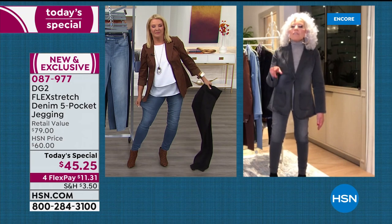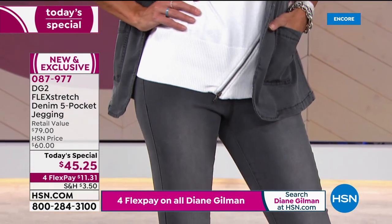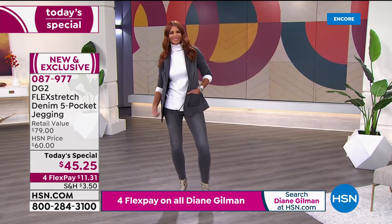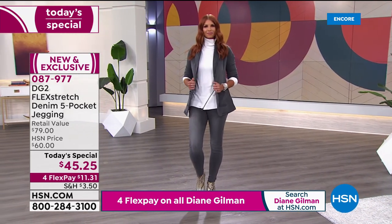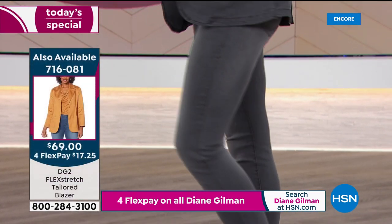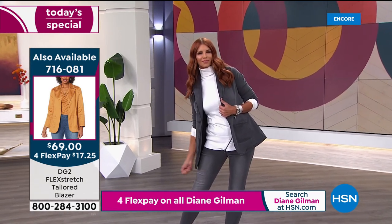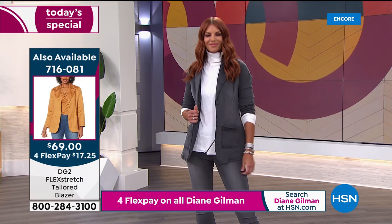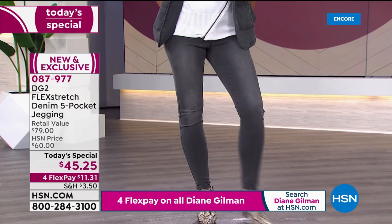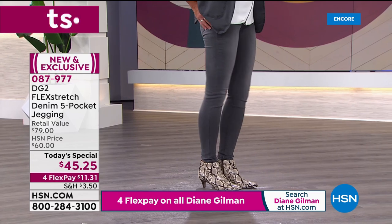Diane encourages Debbie to also take advantage of buying one of the Flex Stretch blazers — they are so cool and move with you. Diane says: I love to dress mine down with tennis shoes for a relaxed urban suit look. I was so thrilled when we could put together a Flex Stretch Today's Special, and I thought there have got to be tens of thousands of women who feel the same way about Flex Stretch.